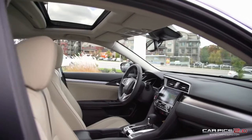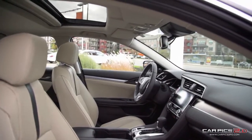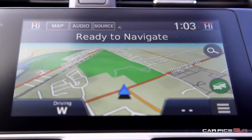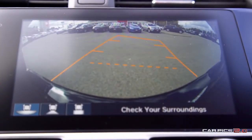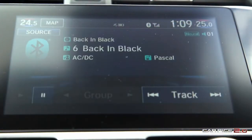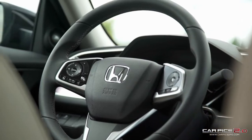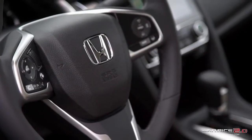Inside the roomy and well-appointed cabin, you'll find loads of convenient technology both in and surrounding the large touchscreen display: a Honda satellite-link navigation system, a handy multi-angle rear-view camera, as well as Apple CarPlay, Android Auto, Bluetooth, and much more. Thanks to the thoughtful interior layout and convenient steering wheel controls, you have everything you need at your fingertips.